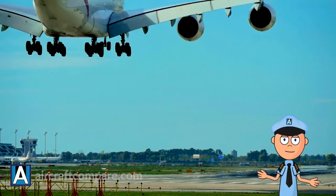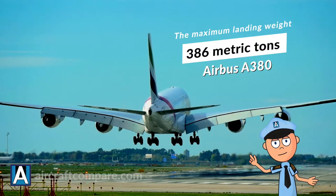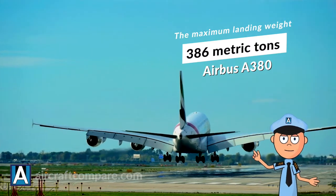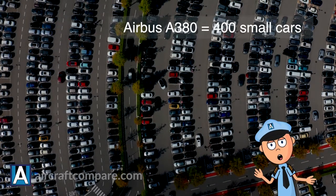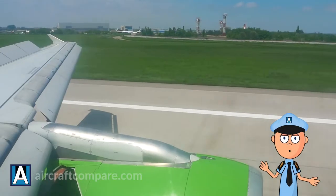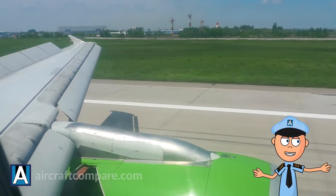Large commercial airliners can have baffling weights. In the case of the Airbus A380, the maximum landing weight is 386 metric tons — that is equivalent to over 400 small cars. How do these huge airplanes brake when landing, and what kind of brakes do airplanes have?